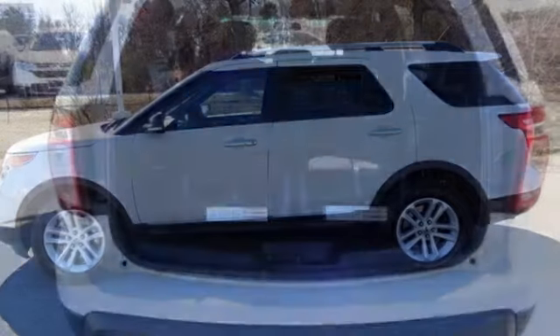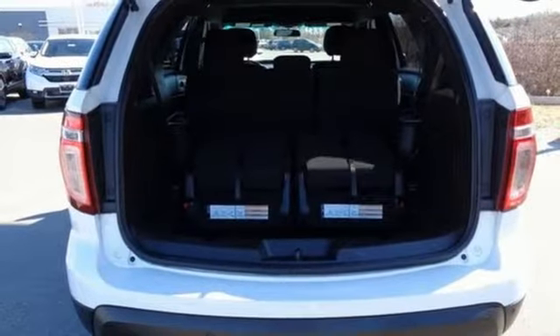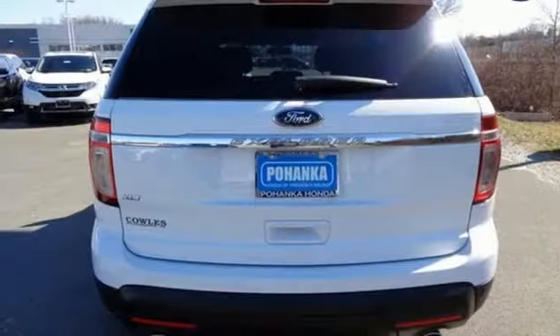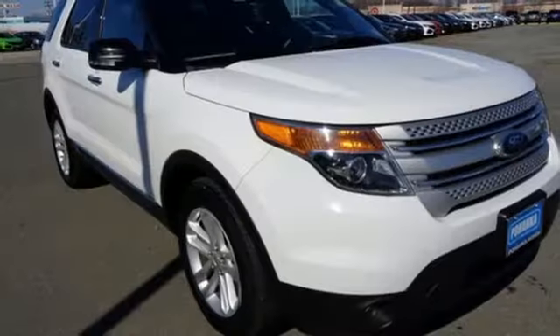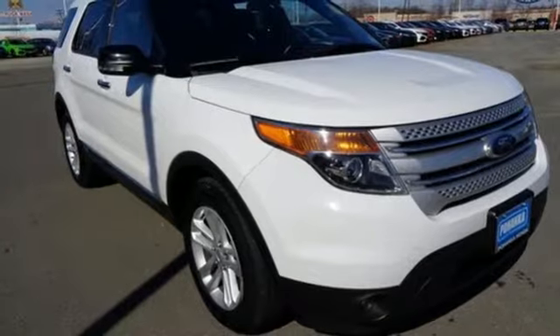Plus, you'll turn heads whether on-road or off, thanks to its dual chrome exhaust tips, LED tail lamps, and aggressive stance. Hit the road in this well-equipped Explorer — come see it for yourself before it's gone!